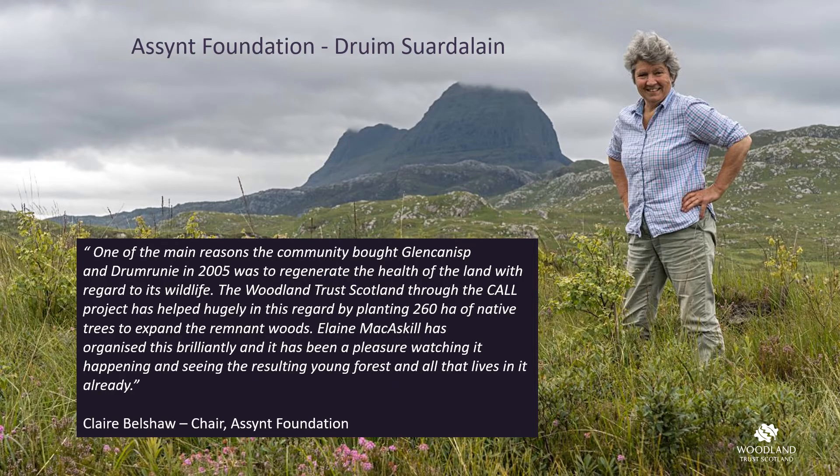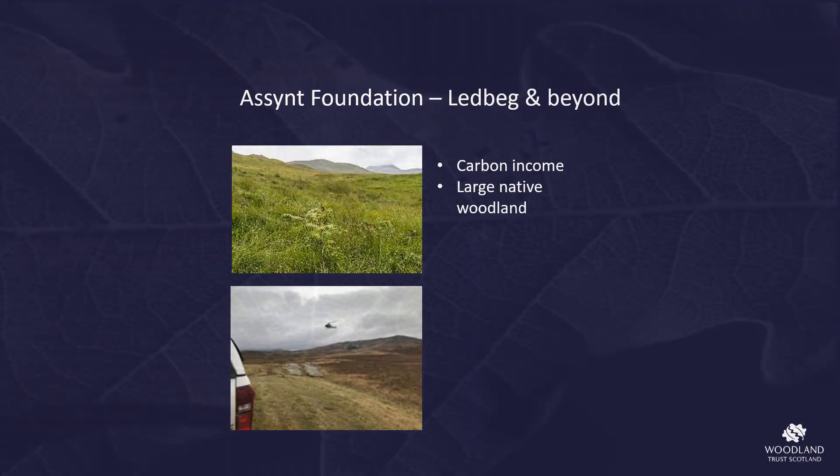Drumswadlin lies on the eastern shore of the loch with views of Sulven. Clare, chair of Ascent Foundation, is pictured here amongst some of the trees. This is one of two large schemes planted on Ascent Foundation land, the other being at Ledmore Junction. At Ledbeg, within a 350-hectare enclosure, we've planted 160 hectares of new native woodland, bounding with Camelot SSSI on one side — with native woodland as one of its designated features — and including native woodland remnants within the boundary which are already seeing regeneration. This planting scheme was able to offer access to carbon income, which was fed back to Ascent Foundation to support their ecological management aims.